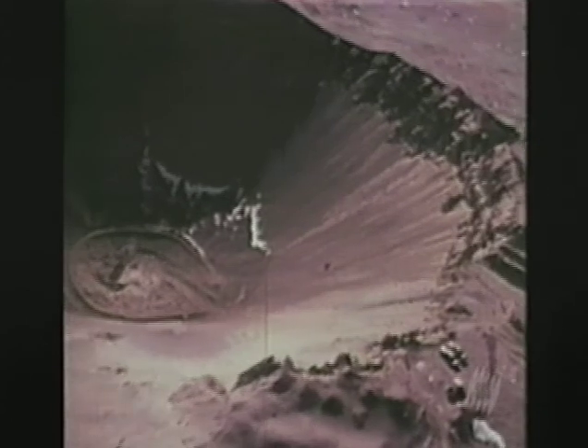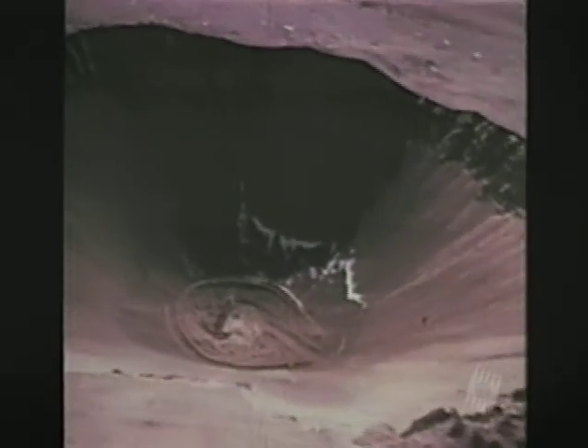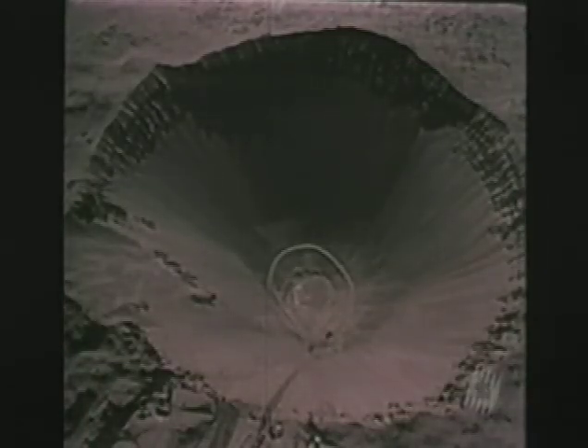That's the height of a 32-story building. This 1962 film shows an underground nuclear explosion only a third of the size that would be produced by the new Bunker Buster.